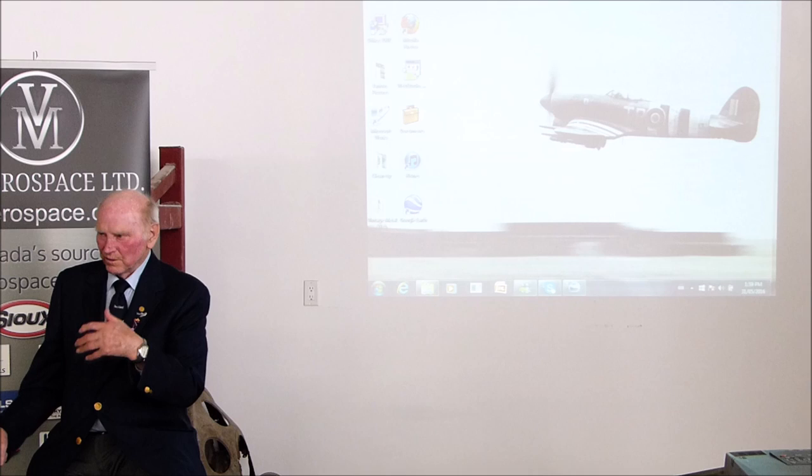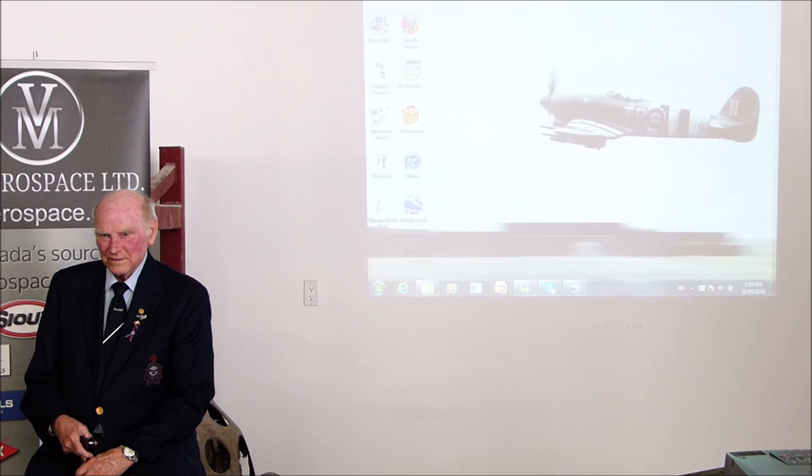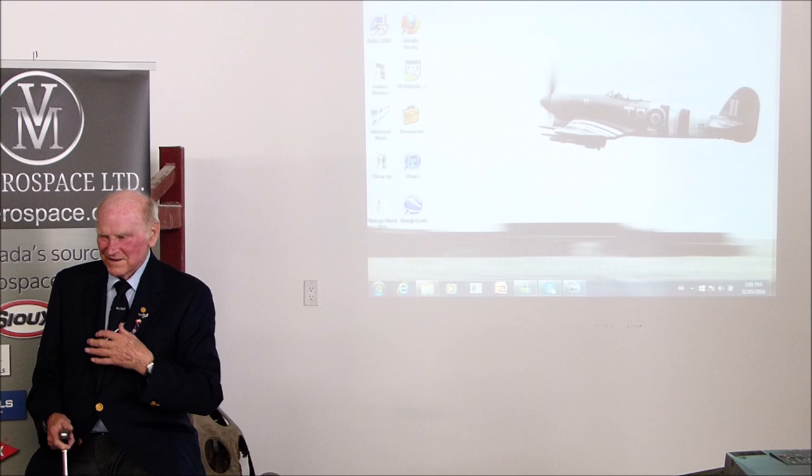But there was nobody up there to fight anymore, and the invasion was coming up. So they picked about a thousand of us and gave us a choice: you can go on Typhoons, or you can go on Mustangs and escort the bombers over to Berlin. I didn't go for five or six hours of that — I chose the little Typhoons.